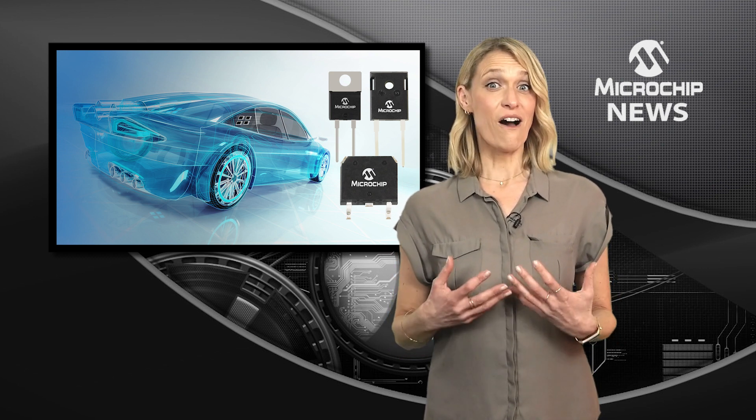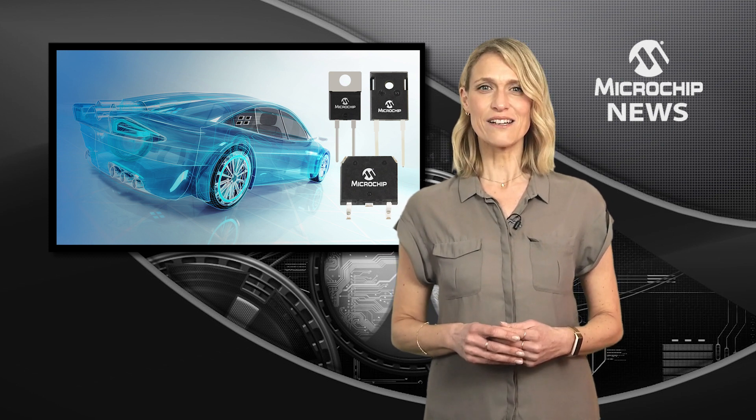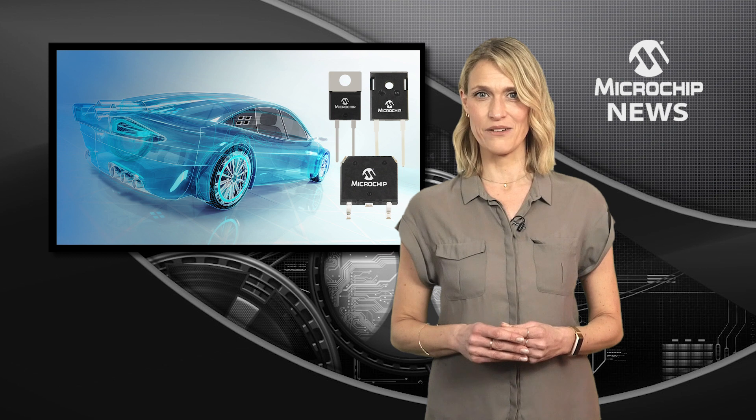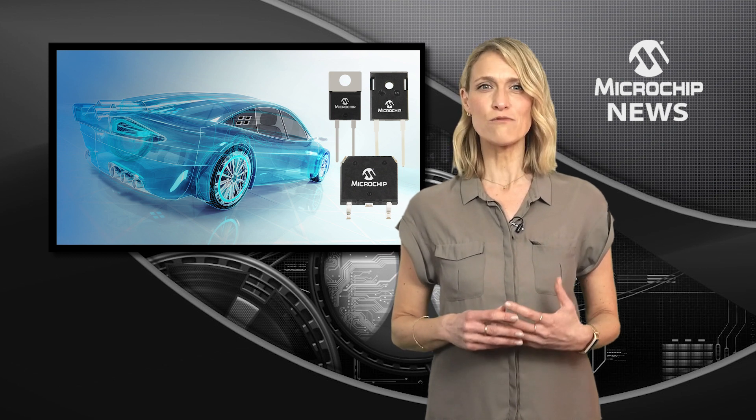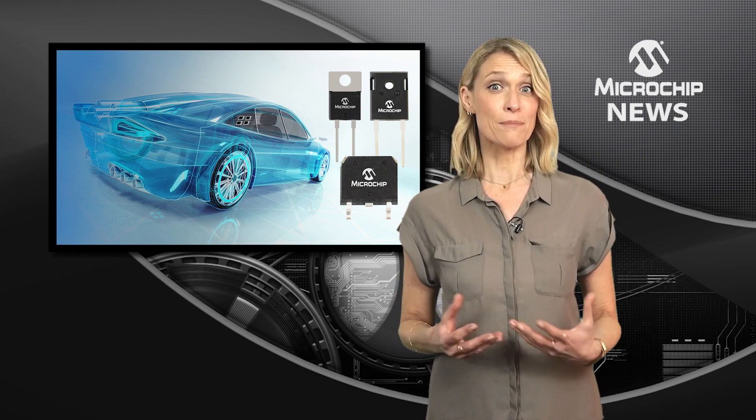To deliver the highest levels of reliability and rugged performance, the silicon carbide Schottky barrier diodes have been tested to meet critical reliability metrics. And with no degradation in performance, they can help to increase your application life.